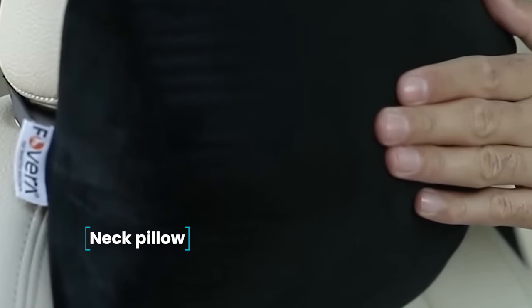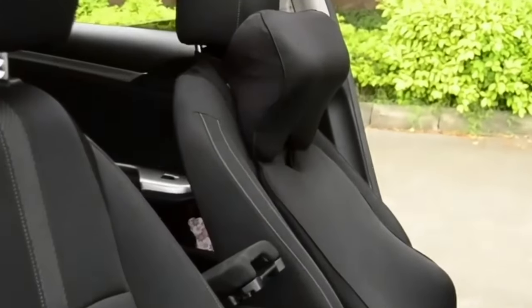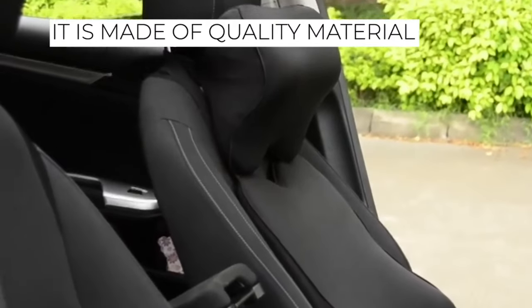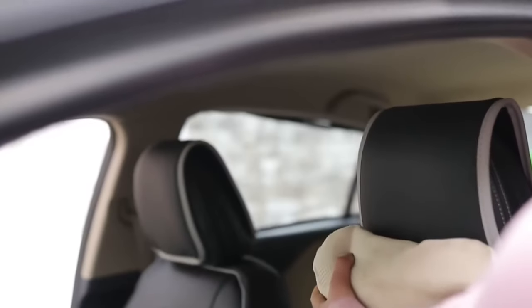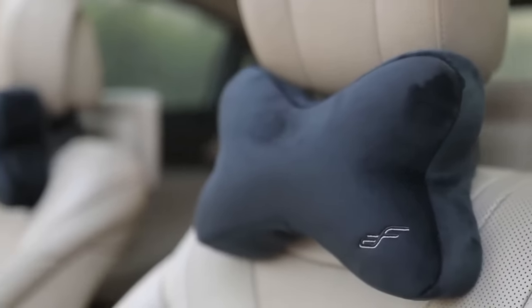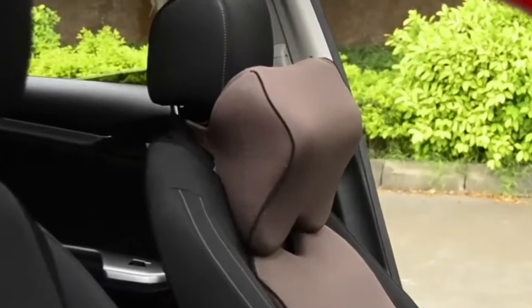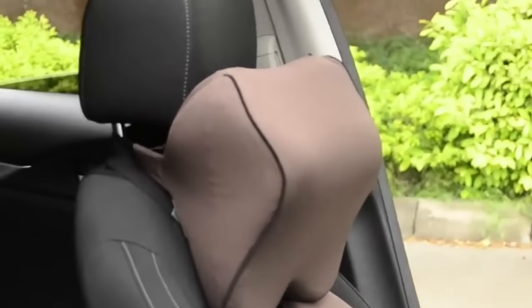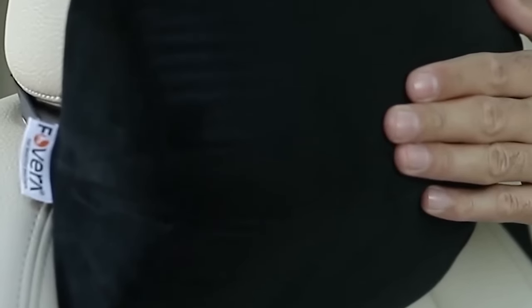Neck Pillow. Long journeys in the car are usually exhausting for both driver and passengers. In most cases, fatigue occurs due to the uncomfortable position of the body in the seat. A neck pillow will help to solve this problem and alleviate difficulties on the road. It is made of quality material — not too hard, but not soft either. It is installed on the seat in a few seconds, and with this cushion, your long trips will become more comfortable and you will feel better on the road.